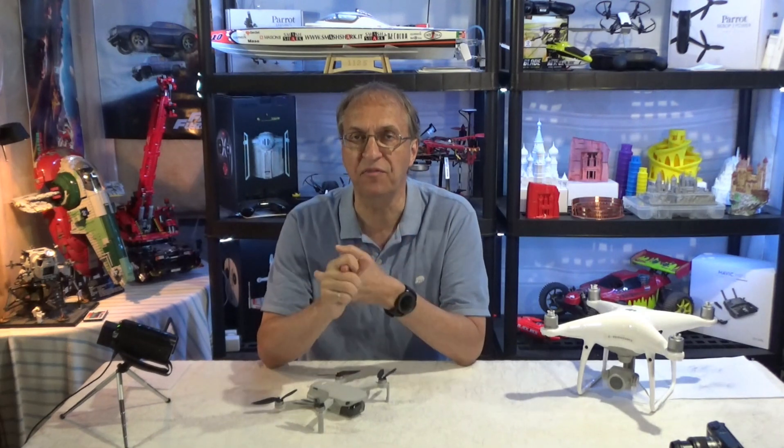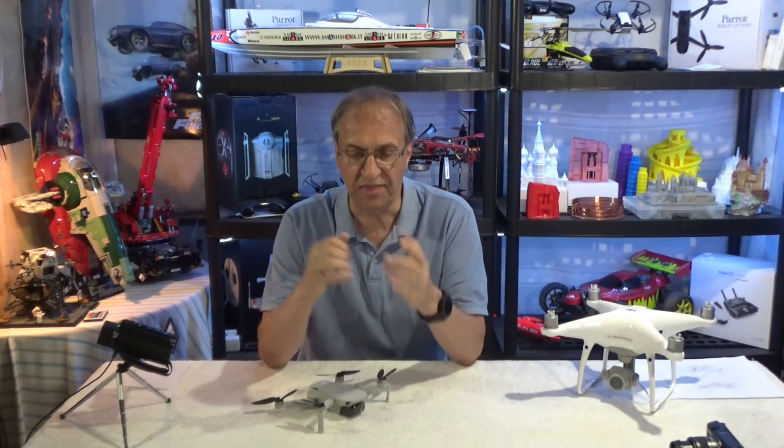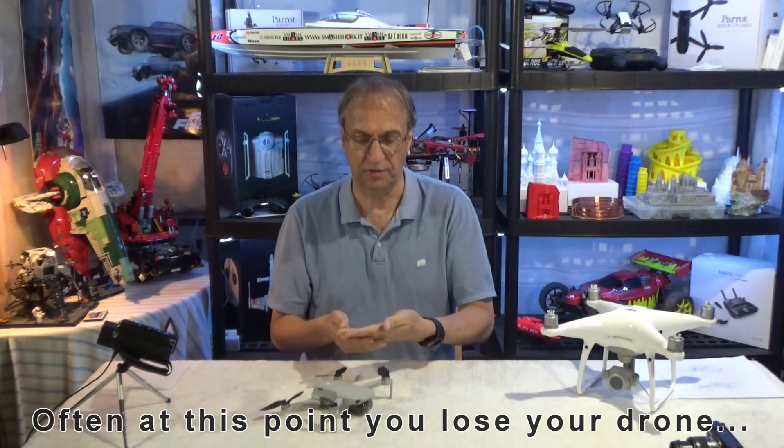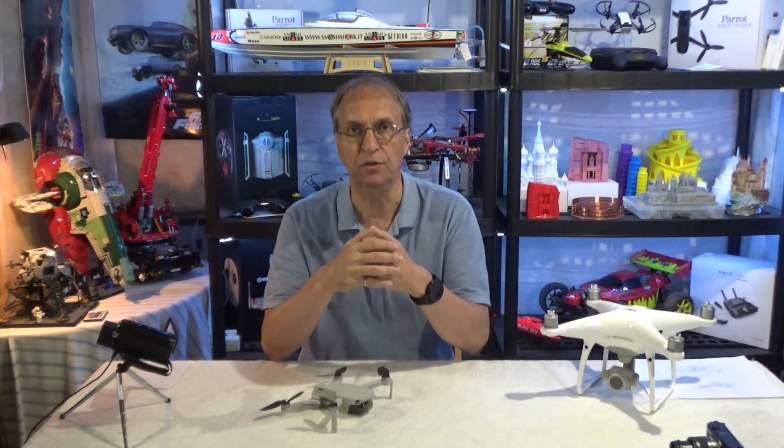And if you have the third warning, which is video live feed lost, then you are flying in the dark. You don't know the orientation of your drone on your phone or tablet, and you don't know which way you're going. So that happens also.